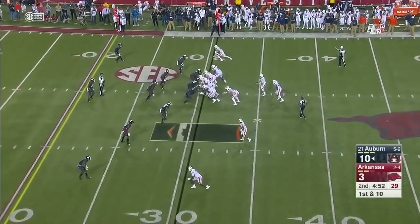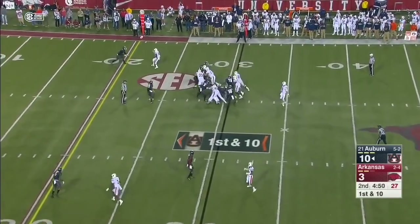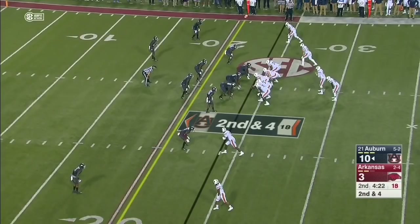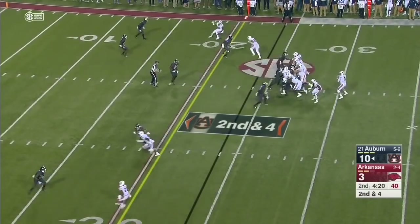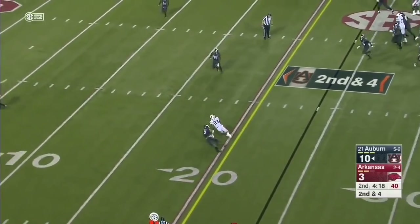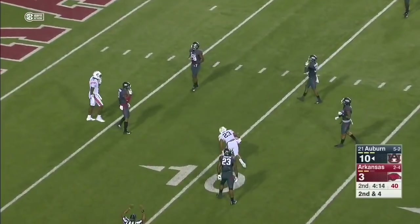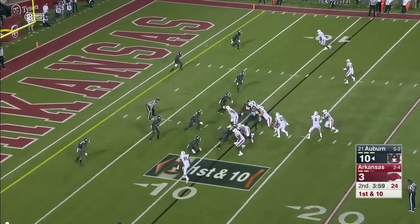He bears a lot of responsibility for getting taken down so many times — it's both the play calling and taking shots downfield without any underneath options. Pressure coming. Pass complete to Ryan Davis, and he scrambles his way forward. He's 11th against the SEC this season in that category.